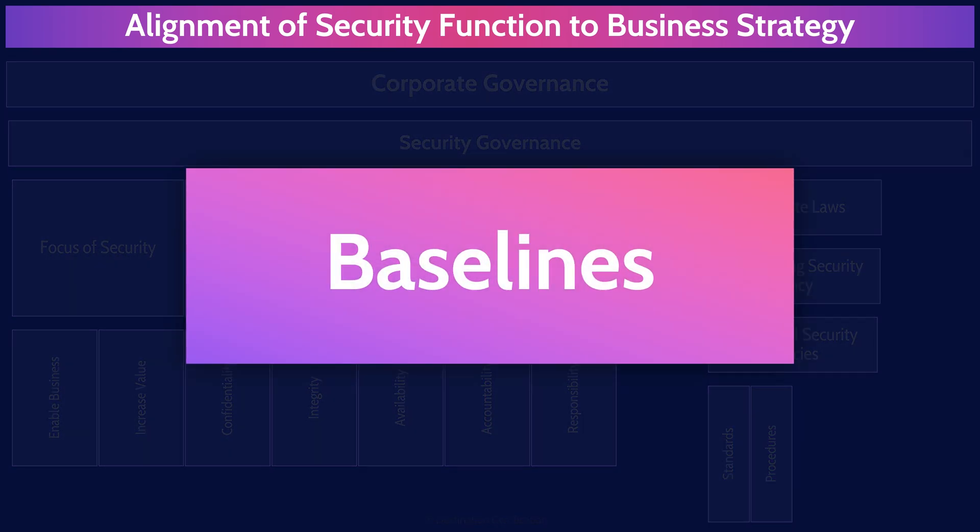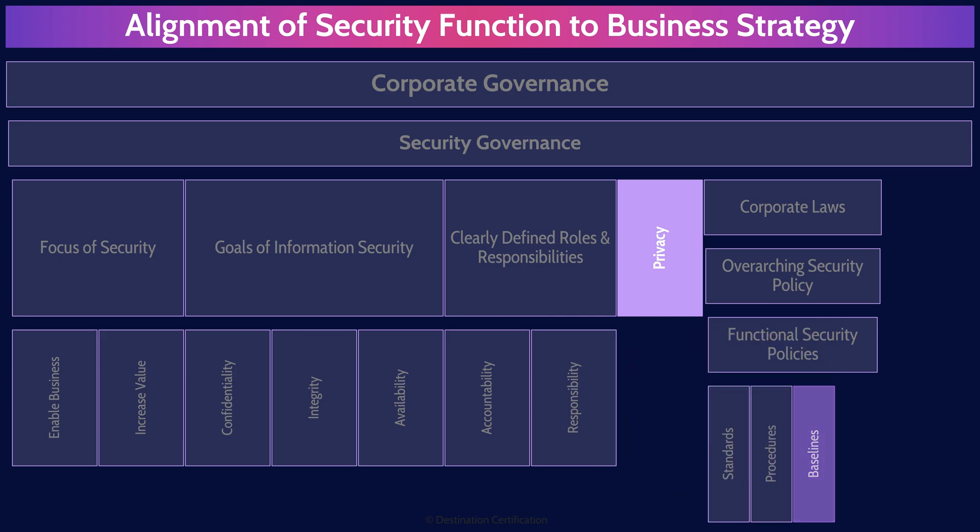Baselines are minimum levels of security and define mandatory configurations for security mechanisms and products. For example, an organization could have a configuration baseline for virtual machines. The configuration baseline is essentially a checklist of all the things that need to be done correctly to configure and lock down a VM before it's put into production — requiring, at a minimum, that the host-based firewall be enabled, certain patches be installed, and that a guest OS virtualization tool set is installed and configured correctly.